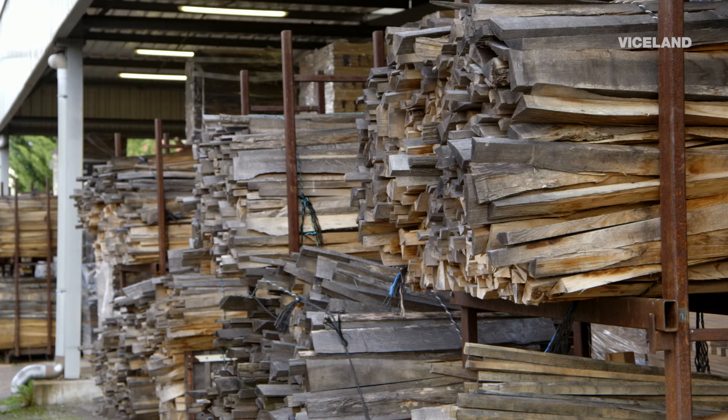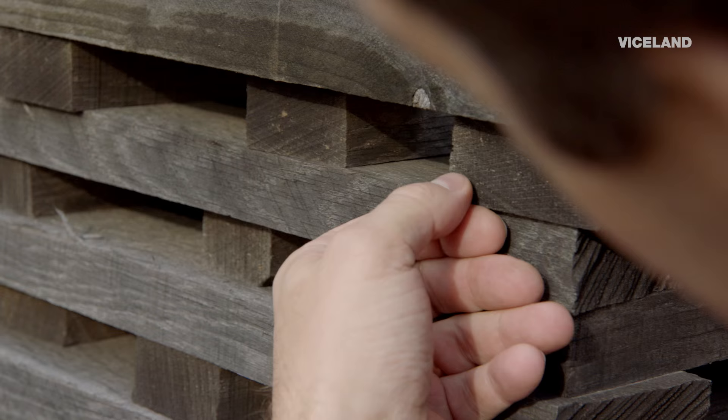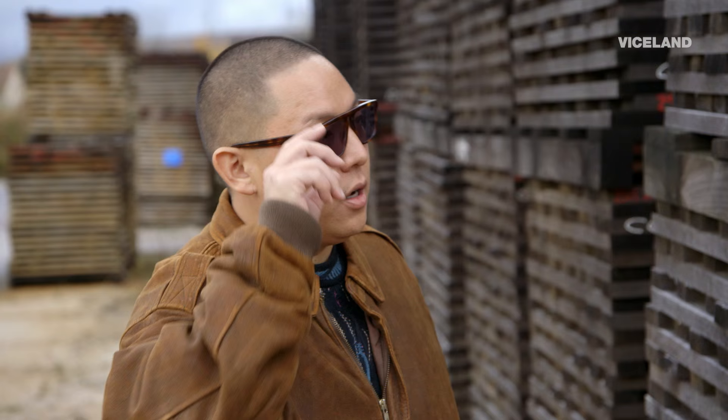This is the yard where we store and season all the oak. And then the flavor of the barrels goes into the wine. Exactly. This is like letting wine breathe — you're letting the wood breathe.